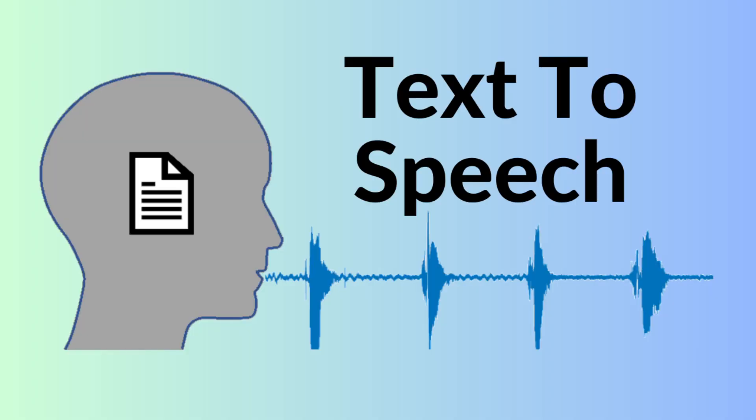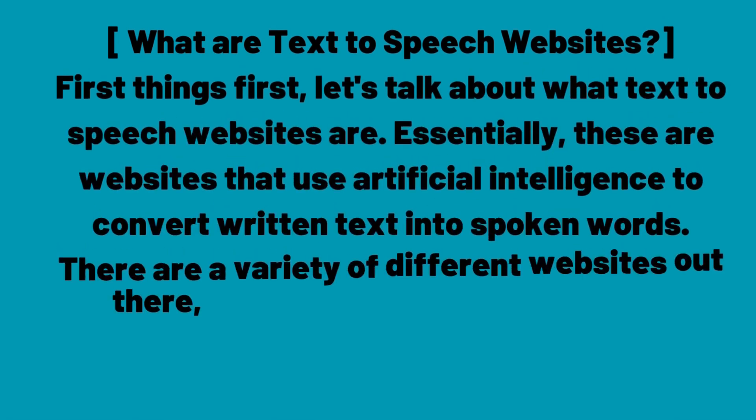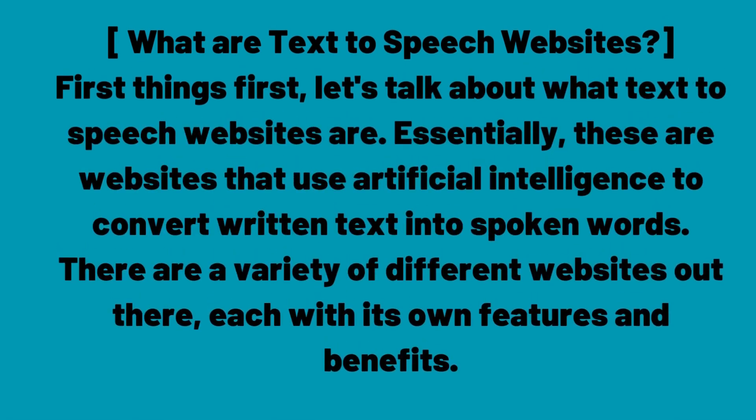Section 1: What are text-to-speech websites? First things first, let's talk about what text-to-speech websites are. Essentially, these are websites that use artificial intelligence to convert written text into spoken words. There are a variety of different websites out there, each with its own features and benefits.